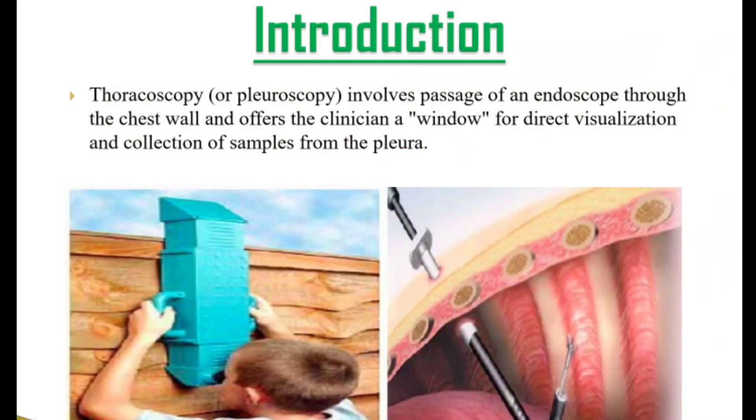Welcome to AETCM. I'm Dr. Tissa Paul from Amrida Institute of Medical Sciences. Today I'll talk about medical thoracoscopy. Thoracoscopy involves passage of an endoscope through the chest wall and offers the clinician a window for direct visualization and collection of samples from the pleura.